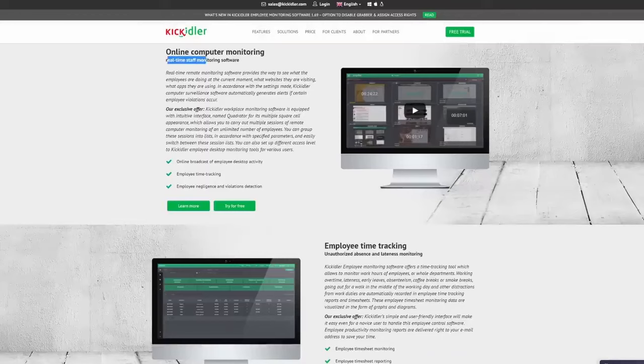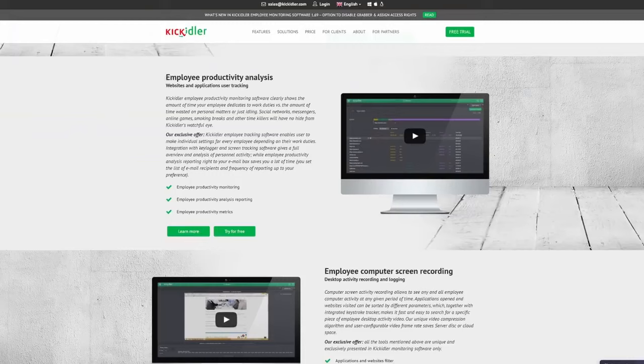Hey everyone, hope you had a nice Christmas. I recently came across an interesting video by another YouTuber, Joshua Fluke, that talks about software that lets an employer remotely monitor their employees' activities on their computer. Basically, this software company had reached out to Josh to see if he would be willing to promote their product, and Josh hilariously rejects their proposal with this video by showing just how intrusive it is.